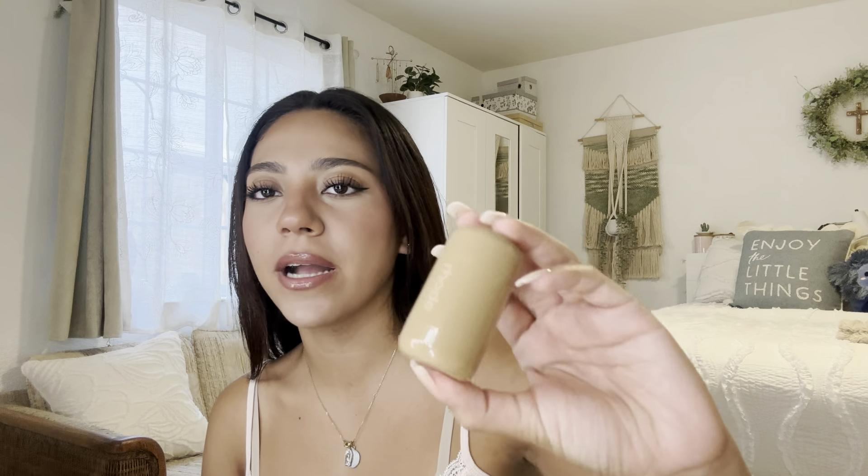Surprisingly, I like this lip treatment more than I like the blush. This is really creamy. I also have oily skin so I don't know how the blush is gonna work with my skin, but I'm gonna try it tomorrow so I can't give my fully honest opinion yet. I'm gonna give the blush an 8 out of 10 — the packaging is really nice, the color is really pretty, and the formula felt really smooth.